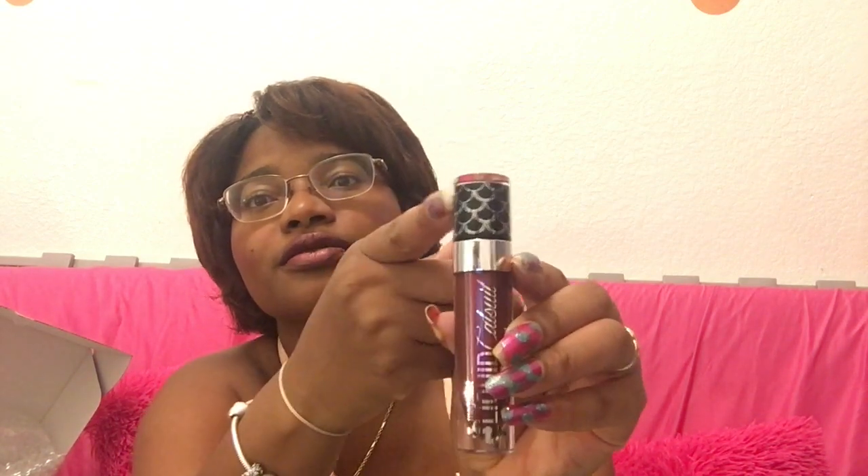All their liquid lipsticks are packaged the same — the packaging is really nice, very compact and sleek. They fit well in a lipstick container because they're not too thick, thin, or tall. The Midnight Mermaid packaging is really pretty — it has a little seashell, little scales, and a little mermaid, all in silver. It looks very luxe and high end.